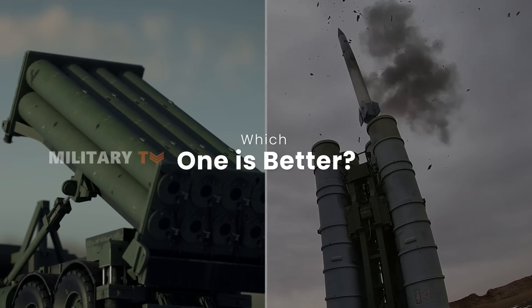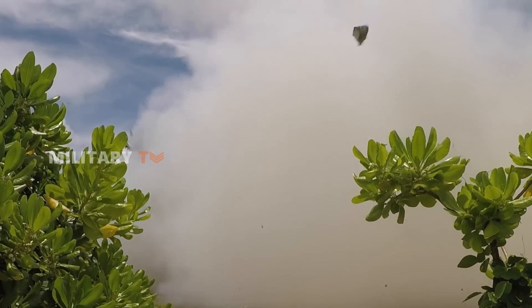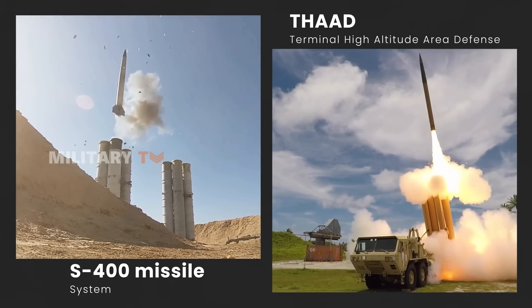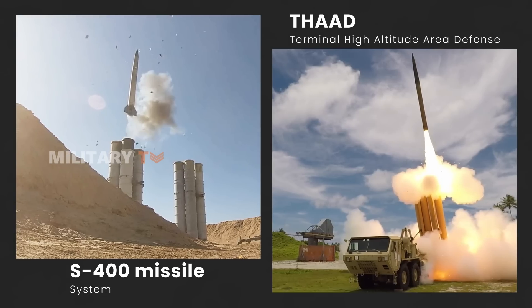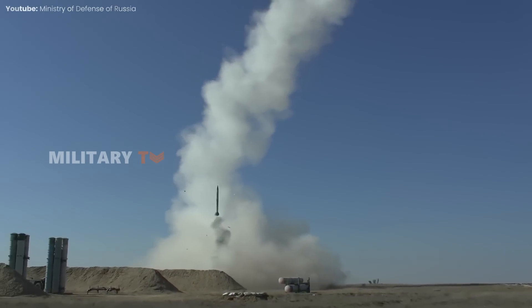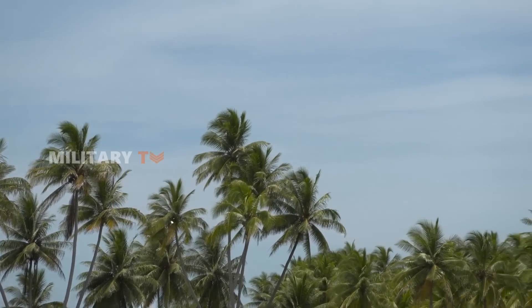Well, that is not an easy question. Although THAAD and S-400 might seem similar at first glance — both are designed to knock out incoming missiles — each system is actually built for different purposes and has its own strengths and weaknesses. It is important to remember that no air defense system works in a vacuum, especially on a modern battlefield. Each system operates as part of a larger network, cooperating alongside other technologies to provide comprehensive protection.